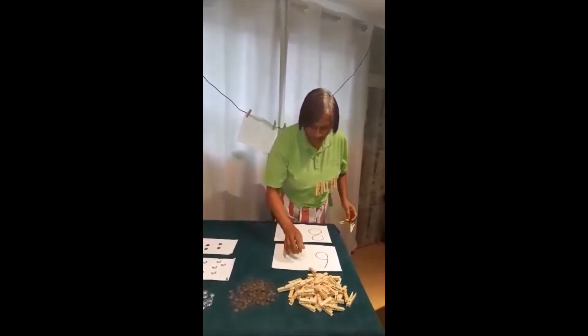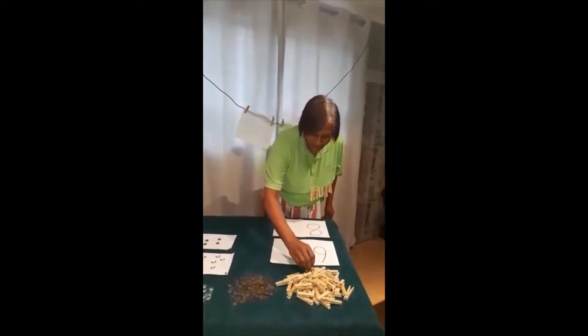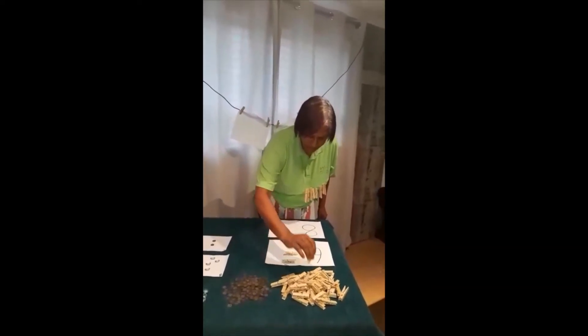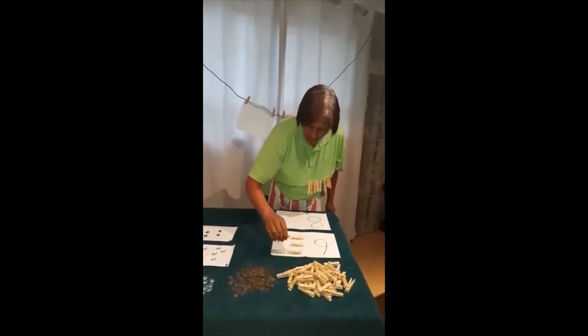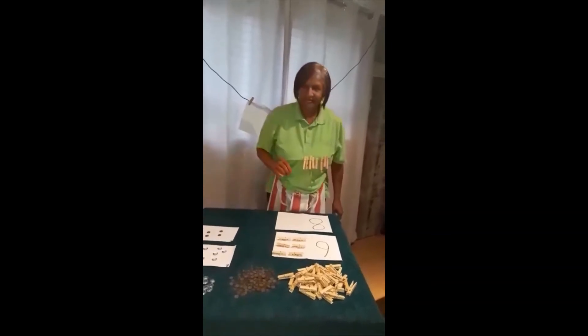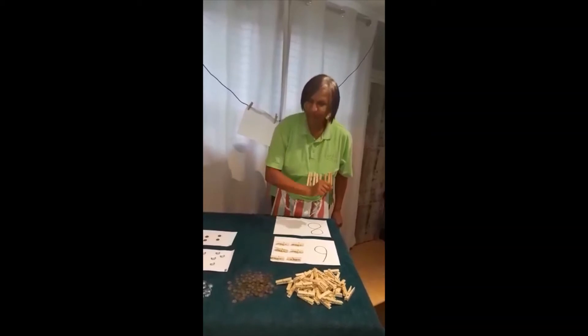The number for the week is number six. You guys want to help me count? One, two, three, four, five, six. Number six! How many pegs? Six pegs. Well done guys!